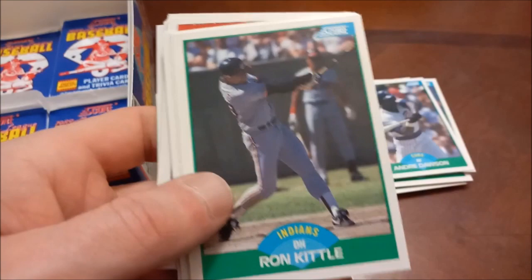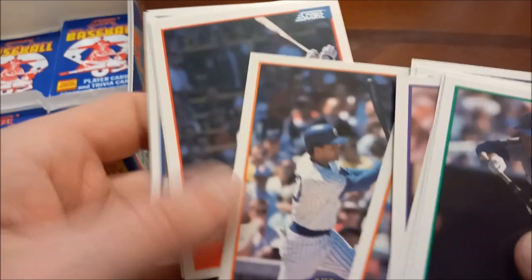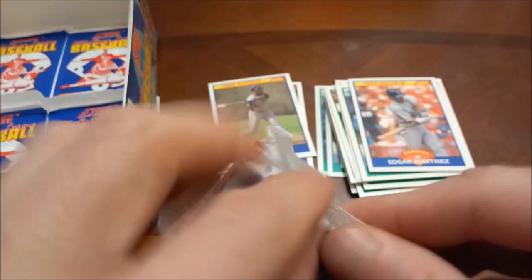Dale's Fame, Les Straker, there is Gedman, Carlton Fisk — Hall of Famer — so it is definitely good to start seeing some different names towards the bottom of the box. There is another Edgar Martinez. Looks like we have nine packs remaining in this box.